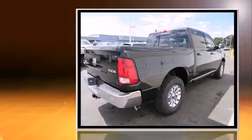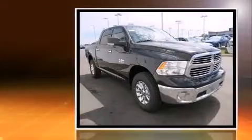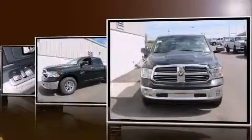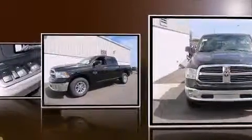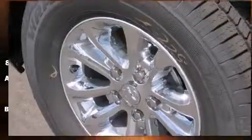It distinguishes itself from the competition with features such as a rear step bumper, an automatic dimming rear view mirror, automatic dimming door mirrors, fully automatic headlights, turn signal indicator mirrors, a trailer hitch, and one-touch window functionality.